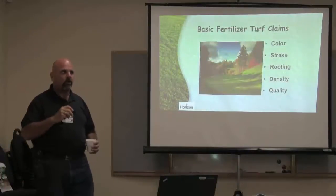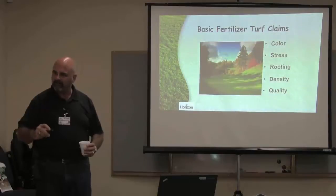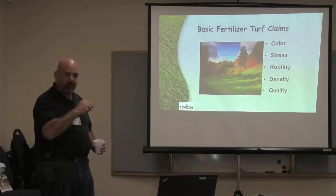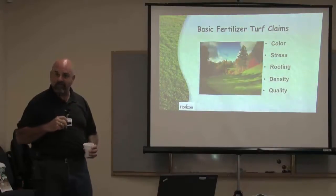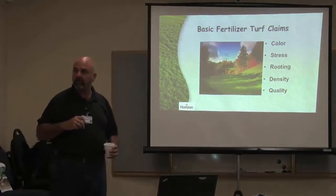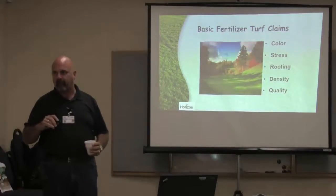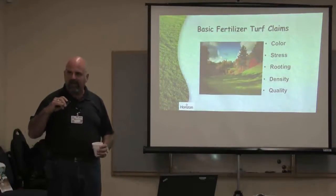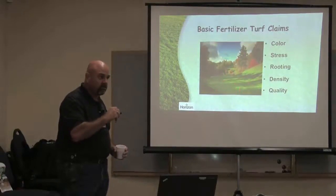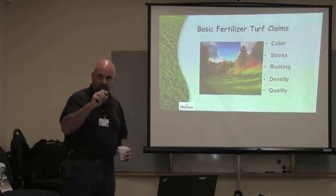The one thing that golf course managers know is that organic fertilizers building their soil give them phenomenal-looking, phenomenal density. Now, the reason we'll never get the quality of a golf course is because we physically don't have the time to mow every one of our properties every day at a 32nd of an inch. Density comes with frequent mowing at real tight increments.